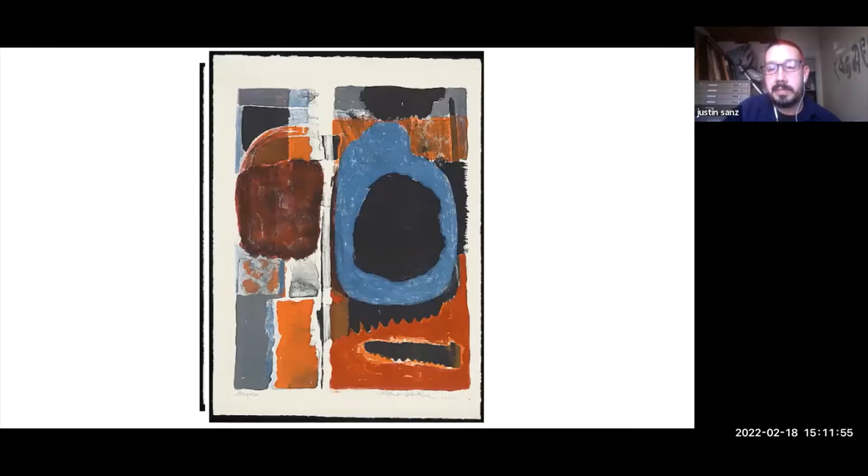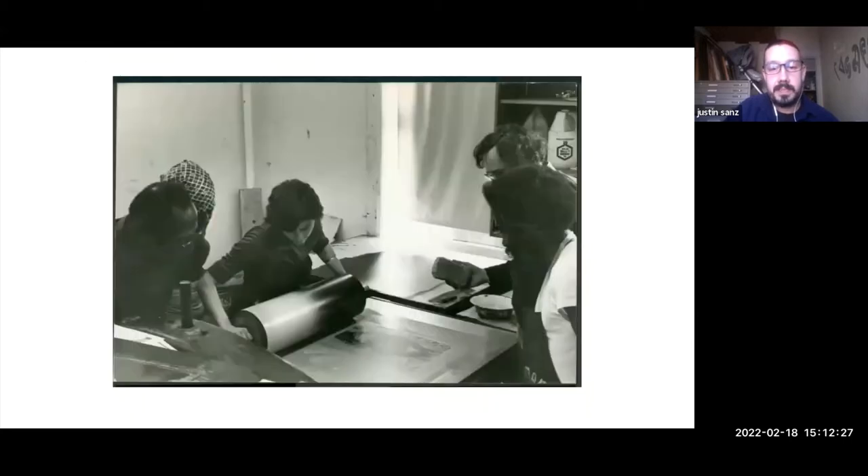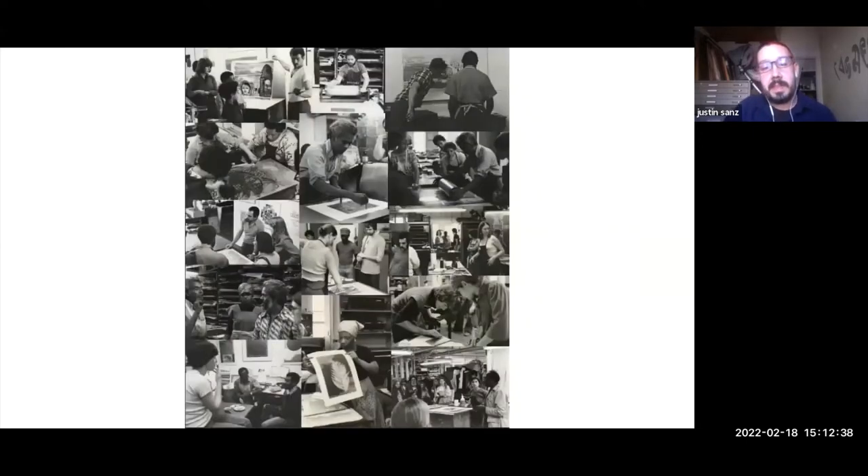These are some of Robert Blackburn's own prints. One of the things about stone lithography is that every color you see was drawn on a separate stone, and you have to register the paper so all the colors line up. When Blackburn made these prints in the 60s, there was no American artist making lithographs of this complexity — some of his prints used up to 18 different stones. He started his famous printmaking workshop in 1948, helping thousands of artists throughout his career. His generosity was world-renowned.